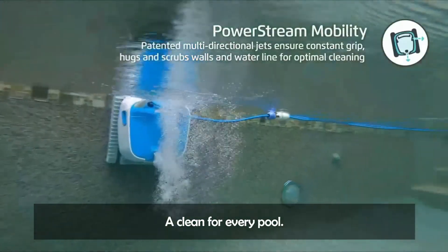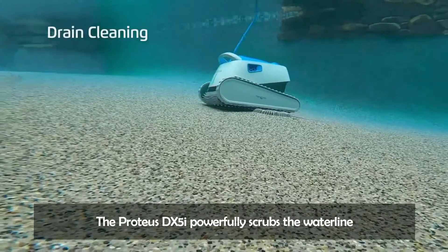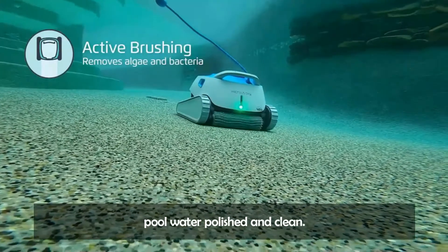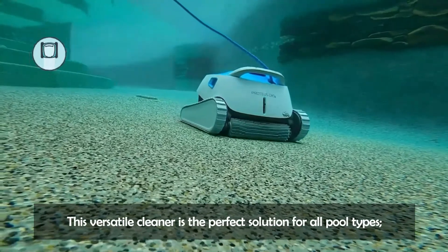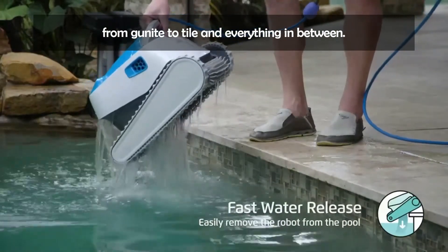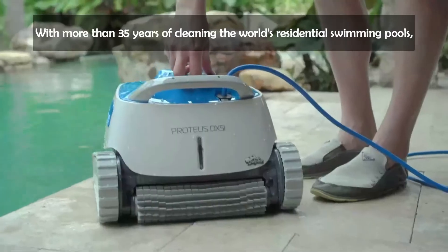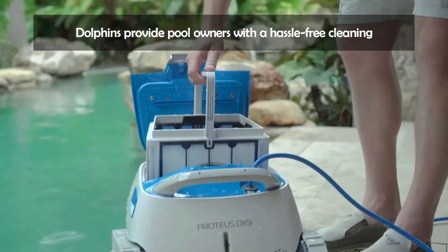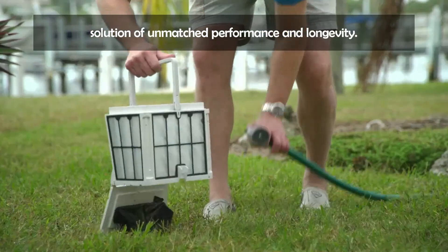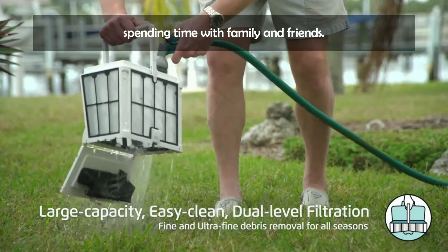A clean for every pool. The Proteus DX5i powerfully scrubs the waterline and filters out all types of debris, leaving your pool water polished and clean. This versatile cleaner is the perfect solution for all pool types — from vinyl to tile and everything in between. With more than 35 years of cleaning the world's residential swimming pools, Dolphins provide pool owners with a hassle-free cleaning solution of unmatched performance and longevity. Get back to what really matters — spending time with family and friends.